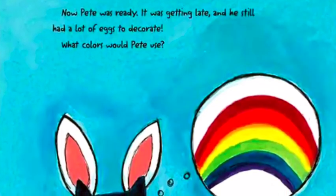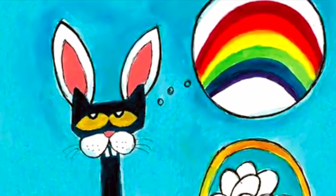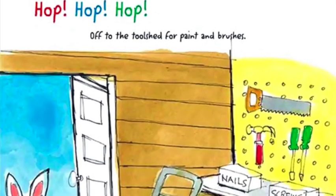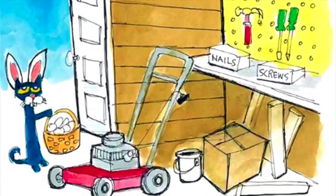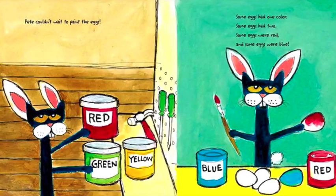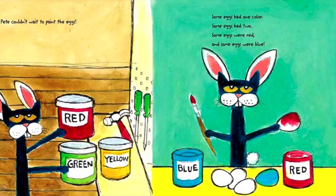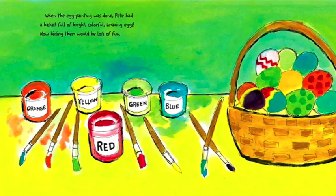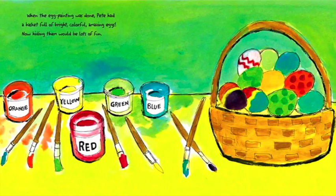Now Pete was ready. It was getting late and he still had a lot of eggs to decorate. What colours would Pete use? Hop, hop, hop! Off to the tool shed for paint and brushes. Pete couldn't wait to paint the eggs. Some eggs had one colour, some eggs had two. Some eggs were red and some eggs were blue. When the egg painting was done, Pete had a basket full of bright, colourful, amazing eggs.